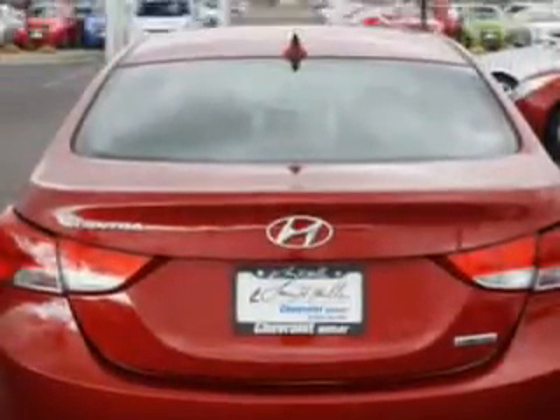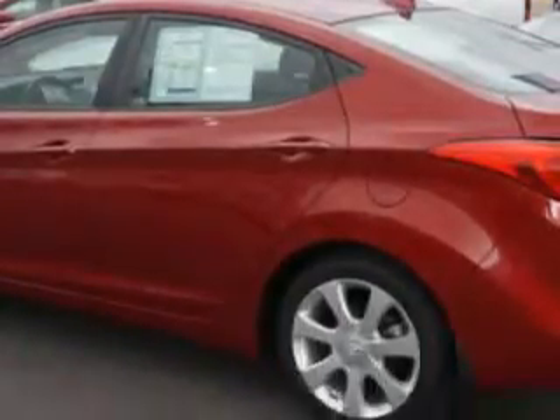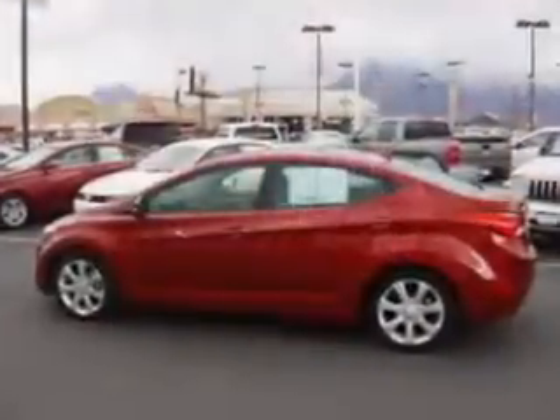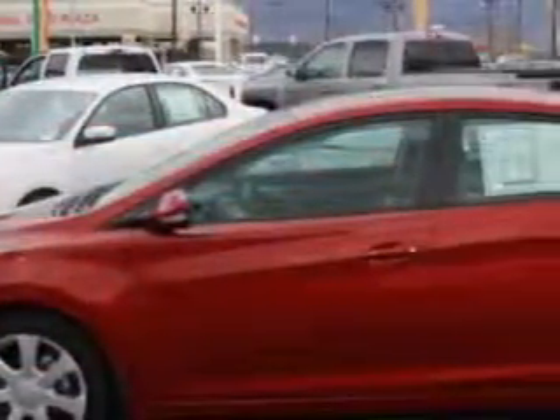Enjoy this great car with features like Windows Lockout Button, Front Wipers Variable Intermittent, Illuminated Power Window Switches, Power Windows, Exterior Mirrors Heated, One-Touch Windows, Daytime Running Lights, Rear Seats, Rear Heat Vents.